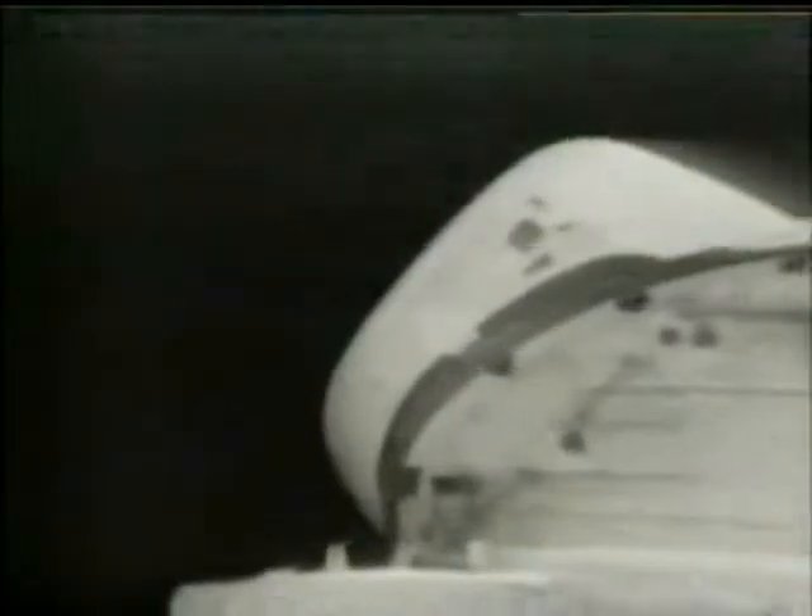Early television pictures revealed the cargo bay doors had opened properly — good news because that allowed venting of heat into space. And what looked like bad news: about 15 heat shield tiles dislodged by the forces of blastoff. For a while, it was feared Columbia's ability to come home had been impaired, but that turned out not to be the case.